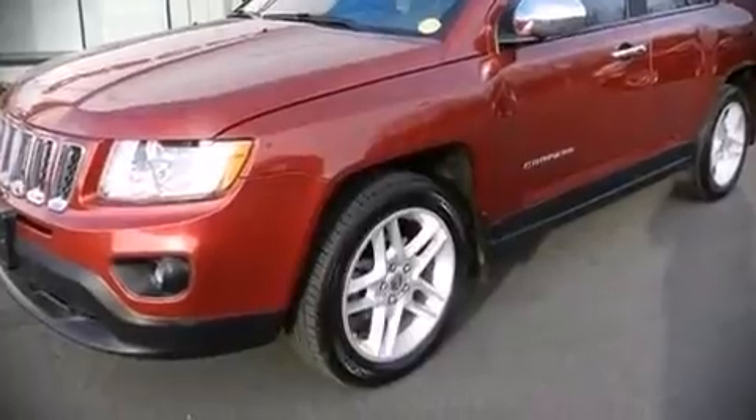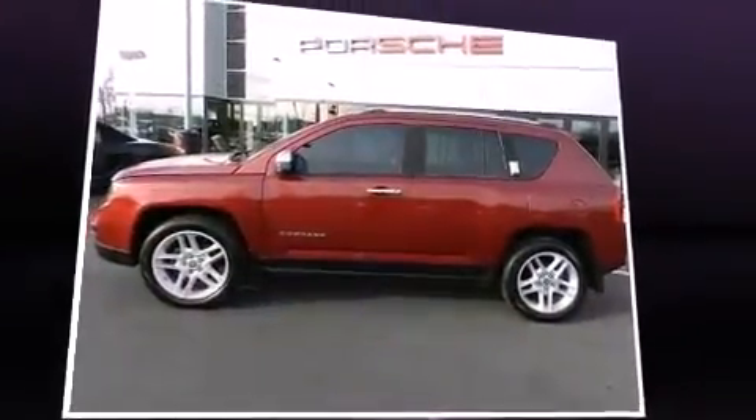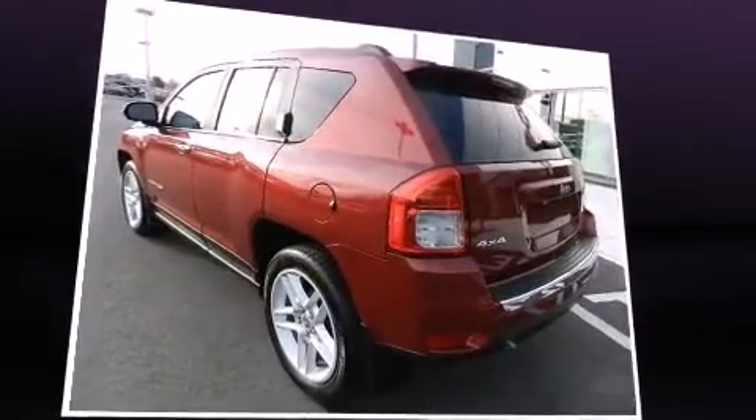The 2011 Jeep Compass. With fewer than 50,000 miles on the odometer, this four-door sport utility vehicle prioritizes comfort, safety, and convenience.